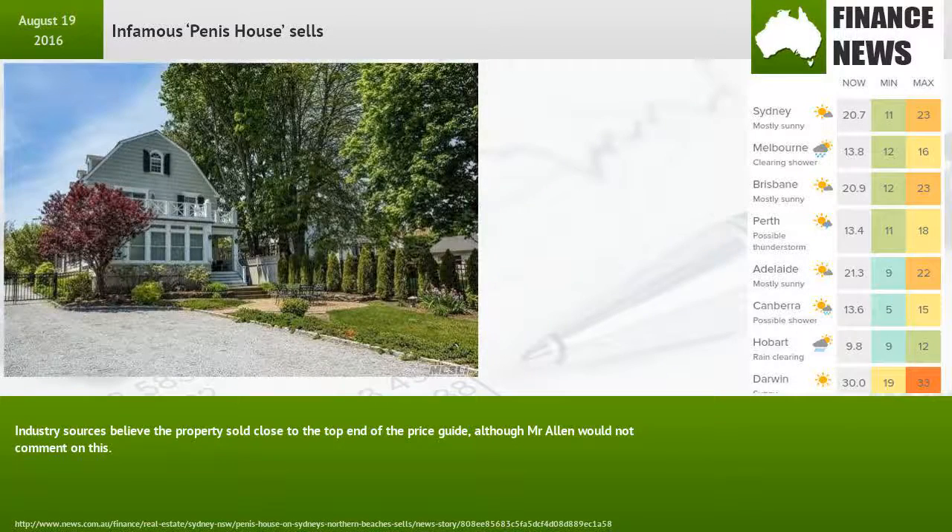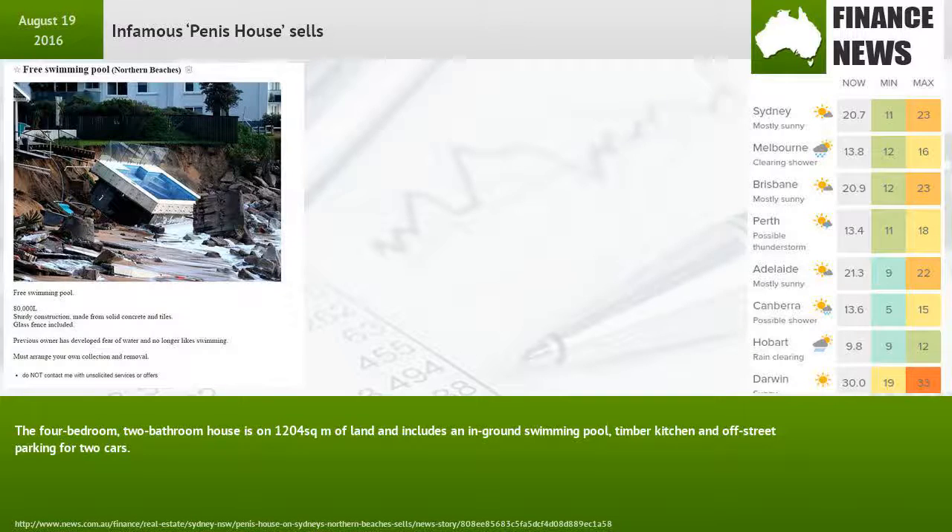Industry sources believe the property sold close to the top end of the price guide, although Mr Allen would not comment on this. The four-bedroom, two-bathroom house is on 1,204 square metres of land and includes an in-ground swimming pool, timber kitchen and off-street parking for two cars.